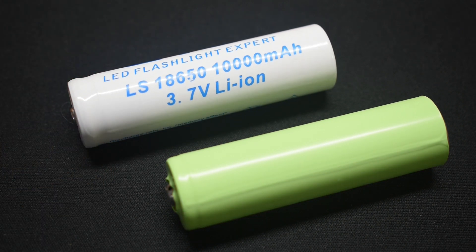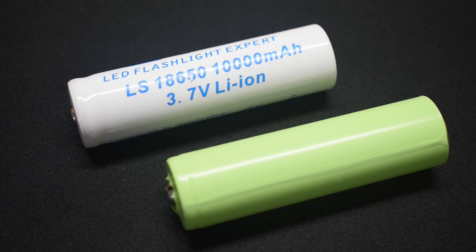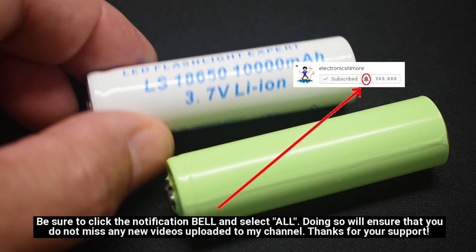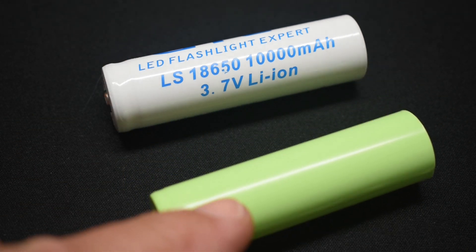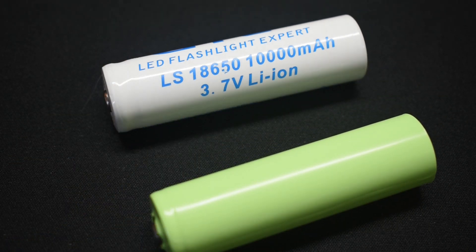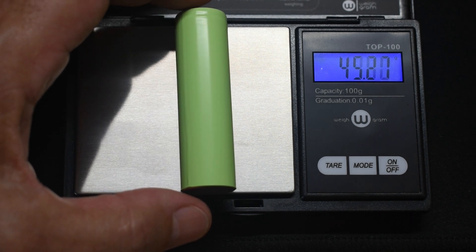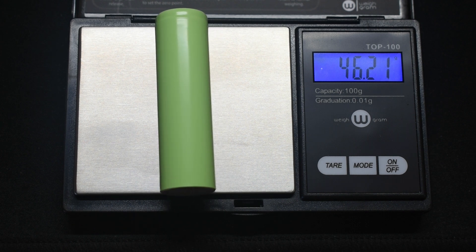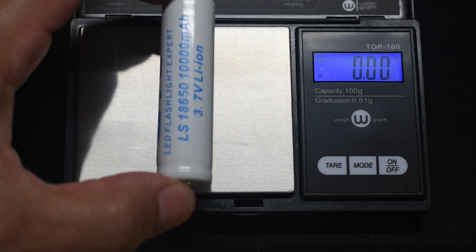Do not be a victim of the higher capacity rating and low cost. A very interesting thing about this GTL cell is when you pick it up, the weight — it's extremely light. And the Panasonic is much heavier. Let me take out the scale and weigh the two cells. The Panasonic cell weighs 46.2 grams. Now we're going to weigh the 10,000 milliamp hour GTL cell.